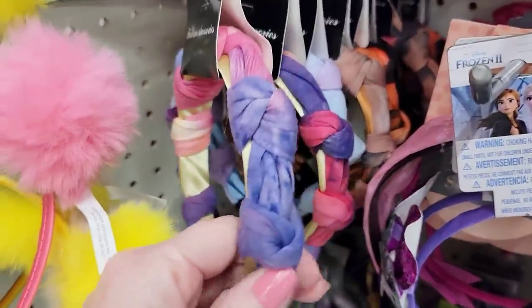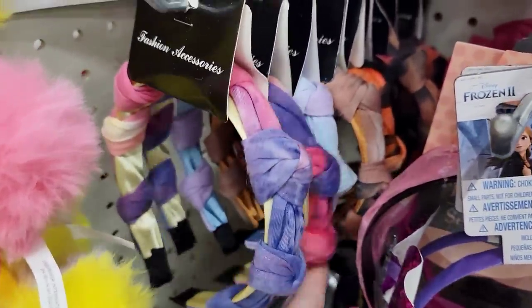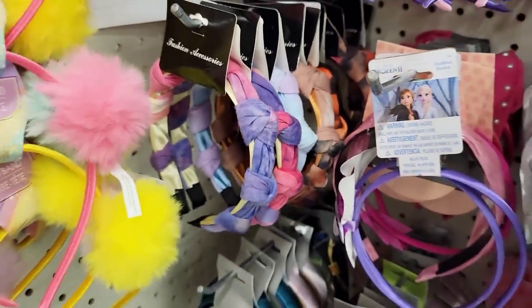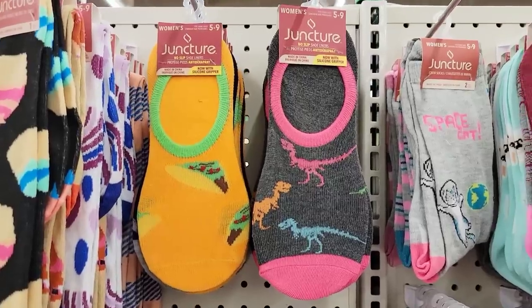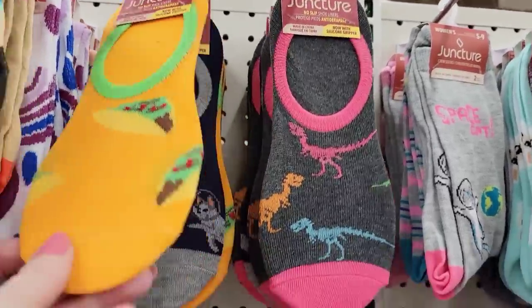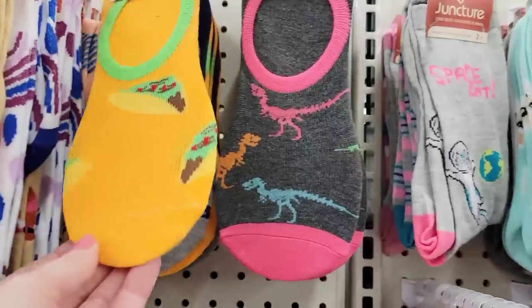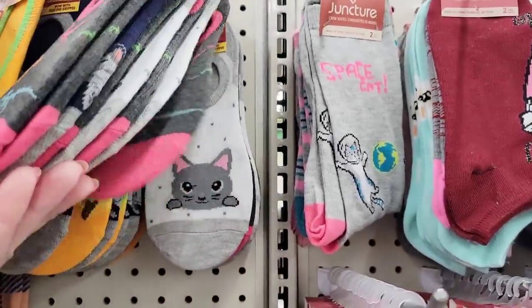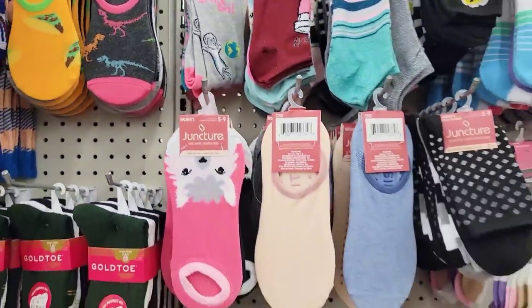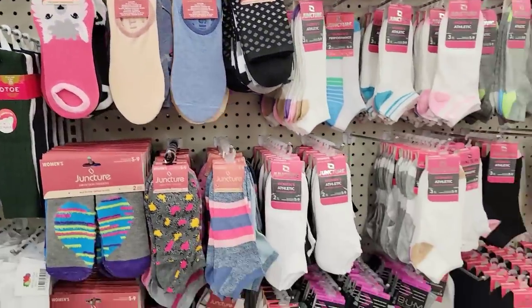They also have these headbands over here — pretty different, tie-dye ones. They are plastic. Here's some taco socks for those that love tacos — throw some tacos on your feet. Space cats, some dinosaurs, there's a gray cat. You get one pair per pack. Lots of socks.